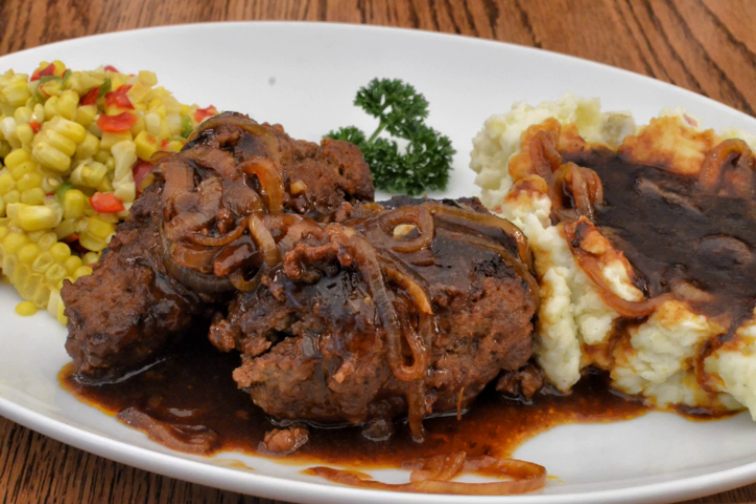The term 'Salisbury steak' has been in use in the United States since 1897. The dish is named after an American physician, James H. Salisbury. The dish is popular in the United States, where it is traditionally served with gravy and mashed potatoes or pasta.